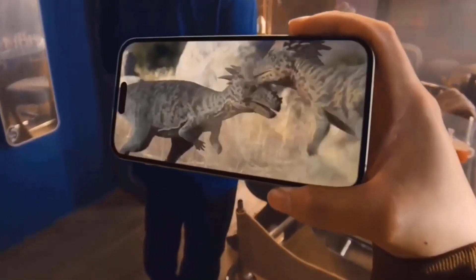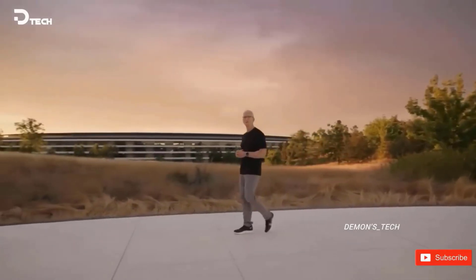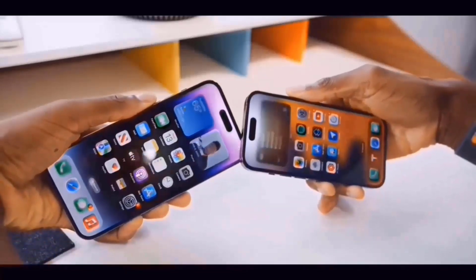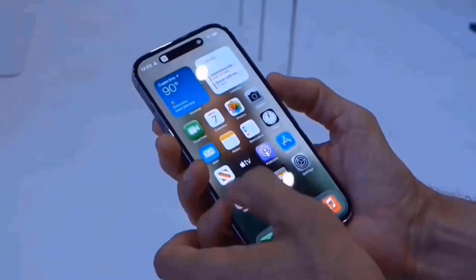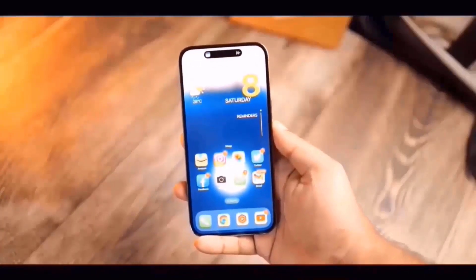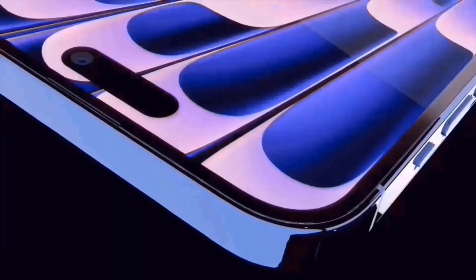Subsequently, the iPhone 14 Pro models introduced the Dynamic Island, which was a true game-changer. Rather than a dull cutout, we got this adorable tiny pill form that wasn't only useful but also infused into the iPhone's character. The two cutouts are connected by a tiny OLED panel that is constantly on, giving the impression that the island is there. But Apple didn't stop there — at the time of the iPhone 14's release, they turned what may have been a design compromise into one of the most talked-about things by adding some amazing software features.